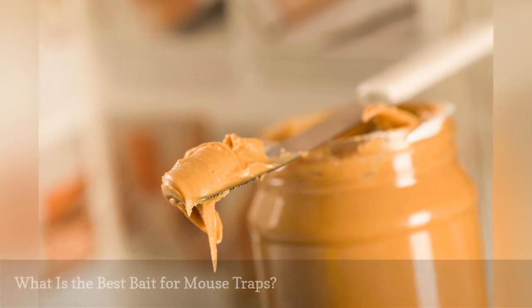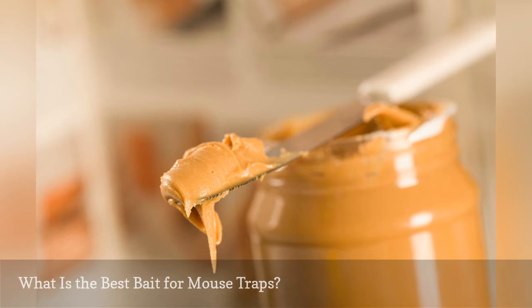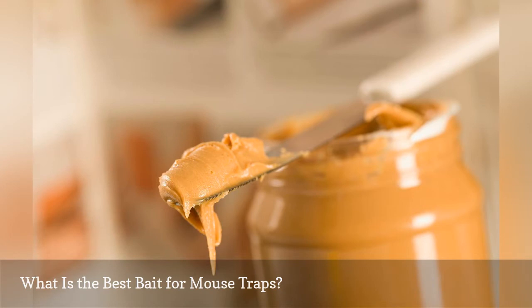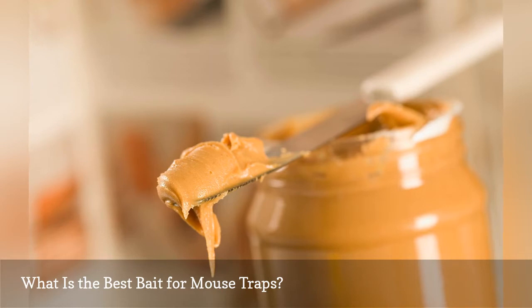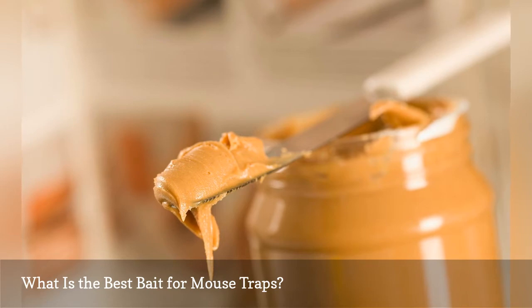Contrary to popular belief, cheese is not the best bait to use in traps. Peanut butter can be very attractive to mice, but it needs to be replaced if it gets too dry or hard. Other good options are bacon, nuts, dried food, and sticky candies. The bait should be securely attached to the trap trigger so the rodent can't simply pluck it off and walk away. Often, a small amount of peanut butter worked into the crevices or cup of a trap is the most effective bait. Mice are attracted to the smell and will have to work to get the food out of the bait, setting off the trap.